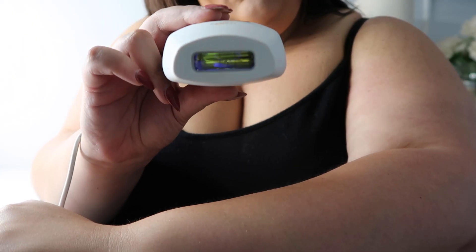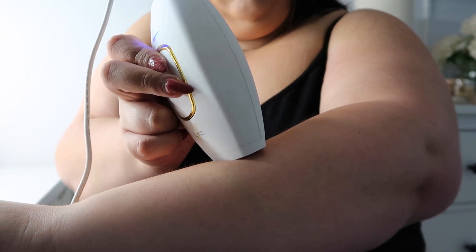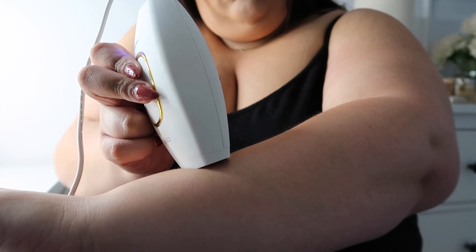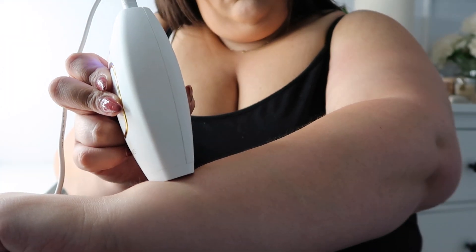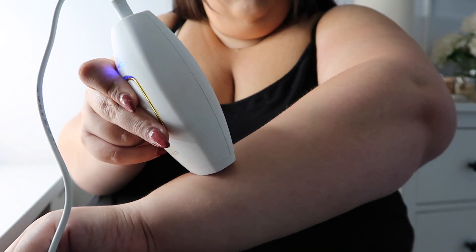You place it onto your skin — if it's not making close contact with your skin, the button won't work. Just put it on your skin and push the button. For larger areas like arms or legs, push and hold while dragging the system down. For smaller areas like your upper lip, click the button once, wait for the light to flash, then move it. You can safely go over the same area up to three times.